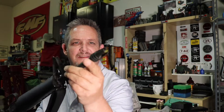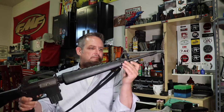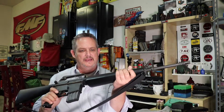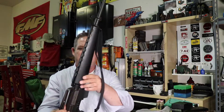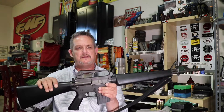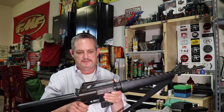Three-prong flash hider — really neat, I always thought these looked really cool. It has the typical A1 sight on it, the triangular handguard, and this handguard is in super good shape — no cracks, nothing. Really, really nice. The upper receiver has the built-in carry handle, not removable, no forward assist, and all your standard controls.